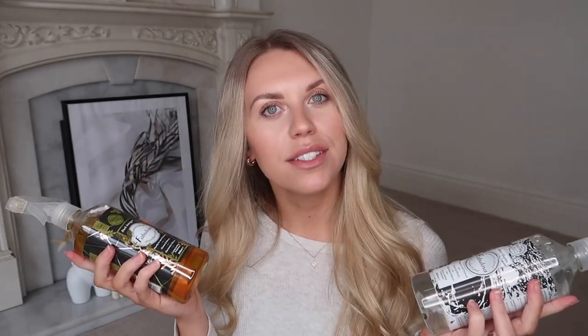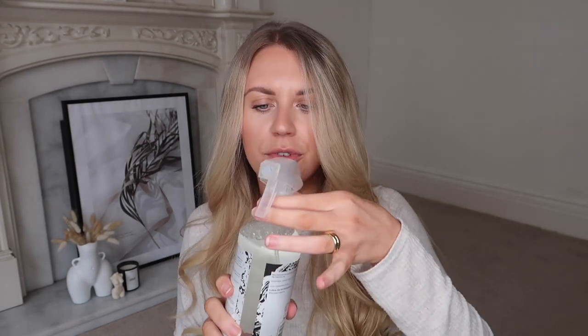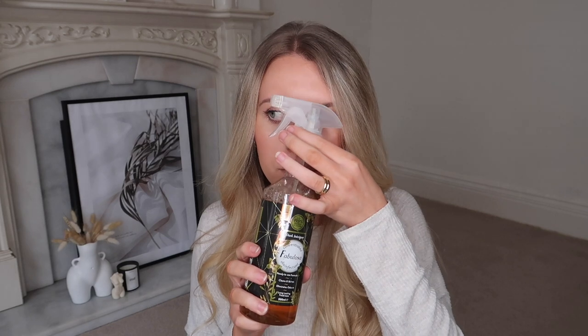I'm excited for these — Fabulosa have a new range out. In terms of cleaning products, I use pet-friendly ones where Barney can reach, but for the rest of the house I'm happy to use regular products. I got 'Silver Shades' and 'Dark Intrigue.' Let me try them — Silver Shades is really fresh, light and clean-smelling. Dark Intrigue has little floral undertones that I'm not drawn to. Definitely Silver Shades is the one I'll prefer using.